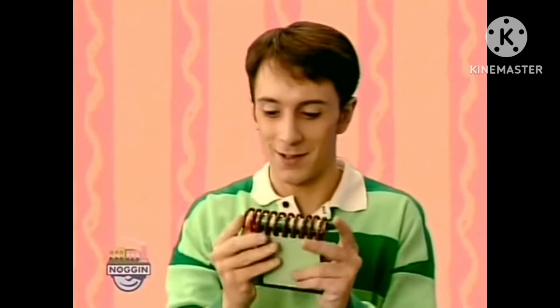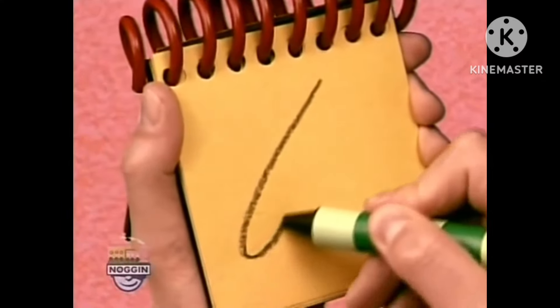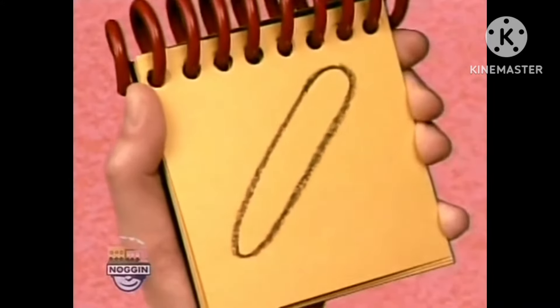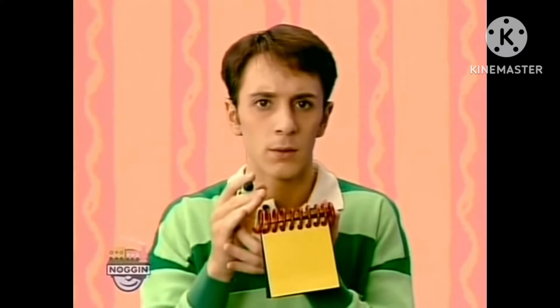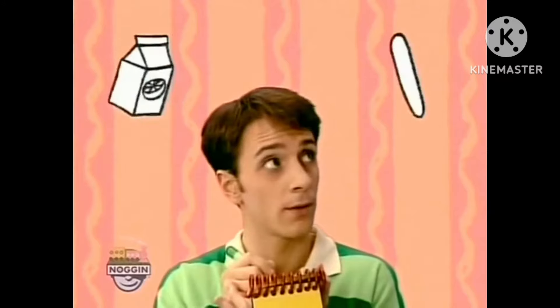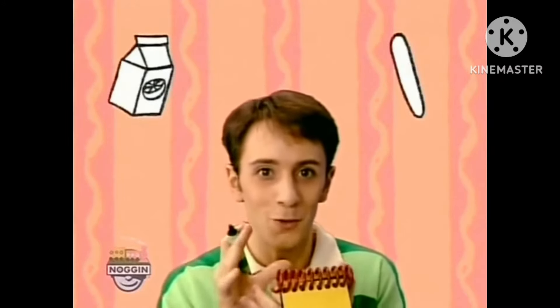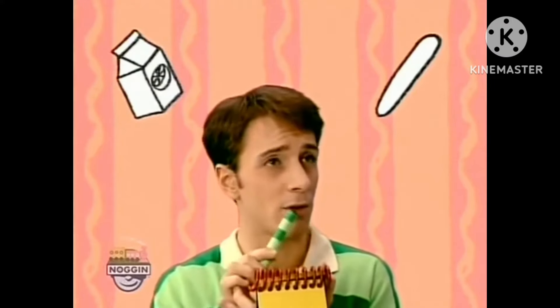Wait a second - a clue! I'm holding a clue. This popsicle stick is our second clue! Cool, we need our handy-dandy notebook. Okay, so a popsicle stick - a line that loops all the way around there. So what was our first clue again? Orange juice, right. And now our second clue is this popsicle stick. So what could Blue's surprise be at two o'clock with orange juice and a popsicle stick?